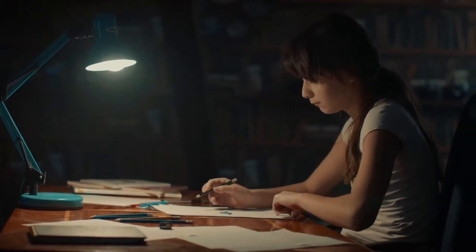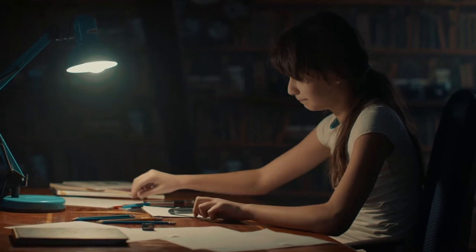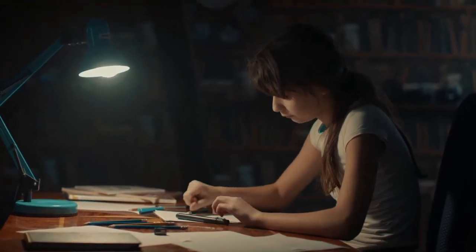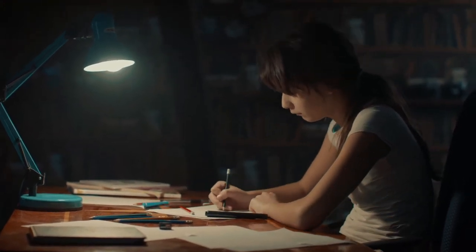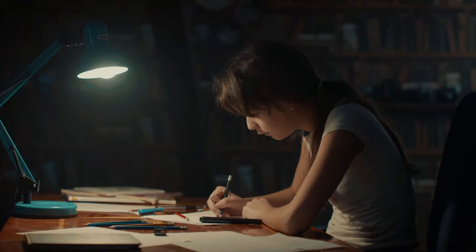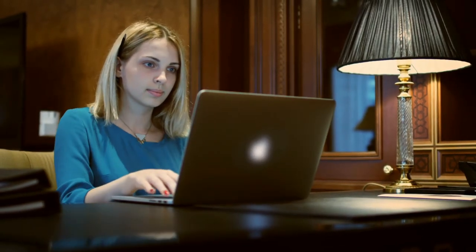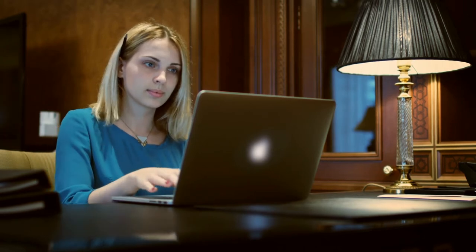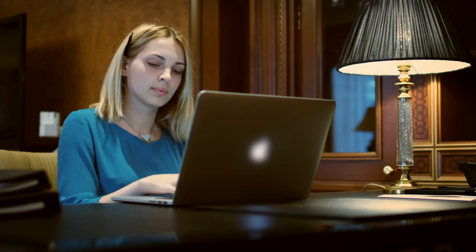Hey guys, in this video we're going to be checking out the top 5 best desk or table lamps for studying that are the most wanted on the market for their true quality. I made this list based on my personal opinion and hours of research, and have listed them based on popularity, quality, price, durability, user opinions, and more. If you want to see more information and the updated price, you can check out the description below, and also make sure to subscribe for more reviews. So let's get started.